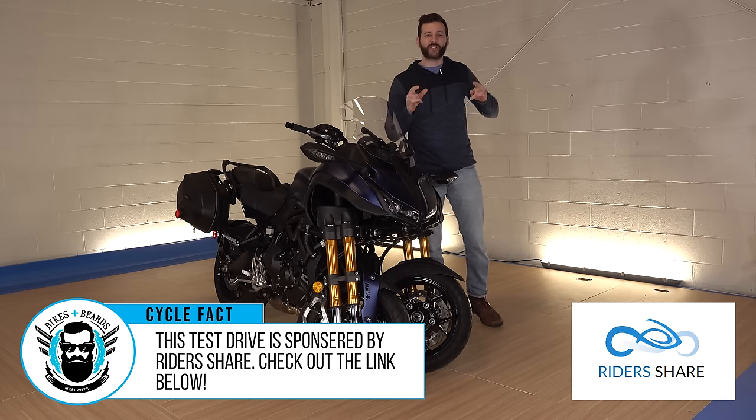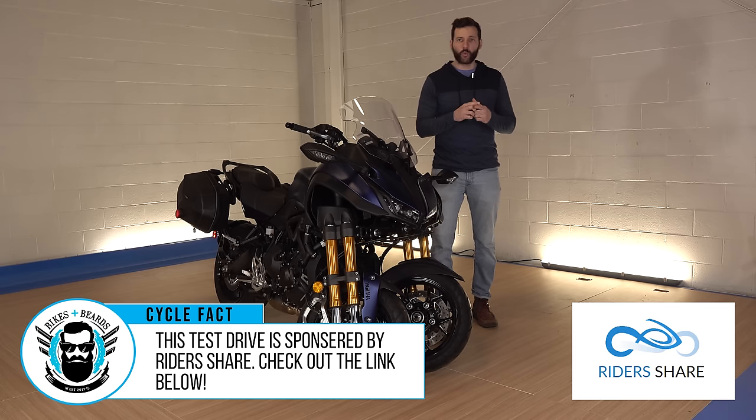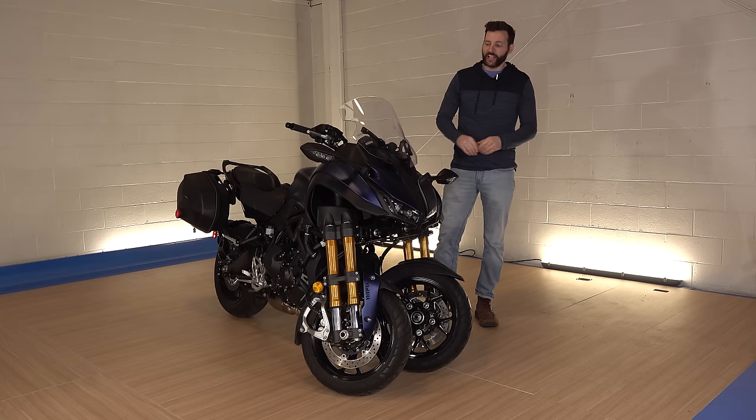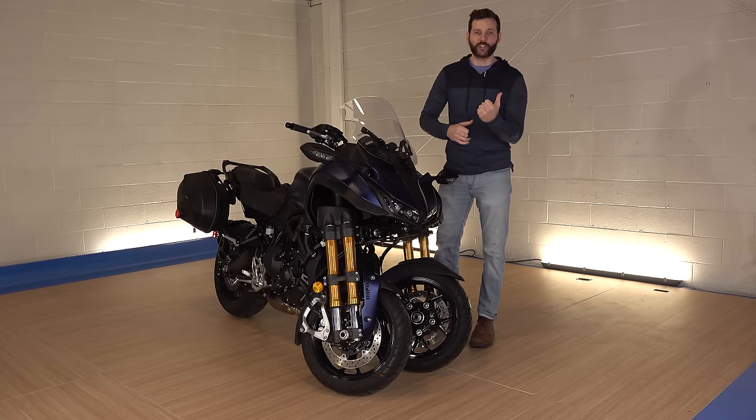So last time I checked, we were not currently — we being motorcycle riders — we're not currently at war with the four wheelers. Also, last time I checked, a three wheeler is not the byproduct of an unholy union between a motorcycle and a car.